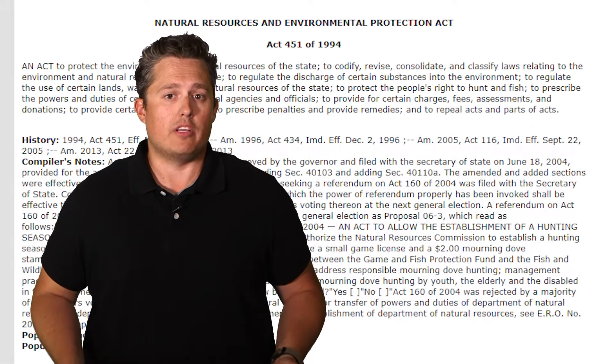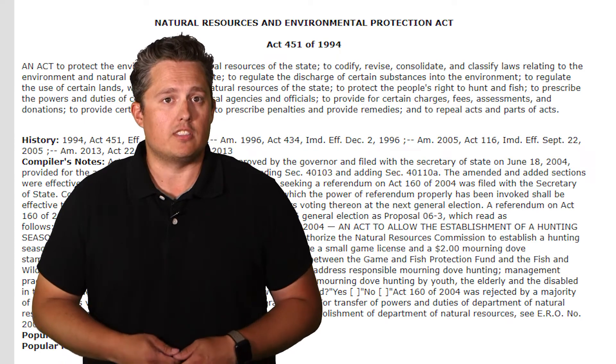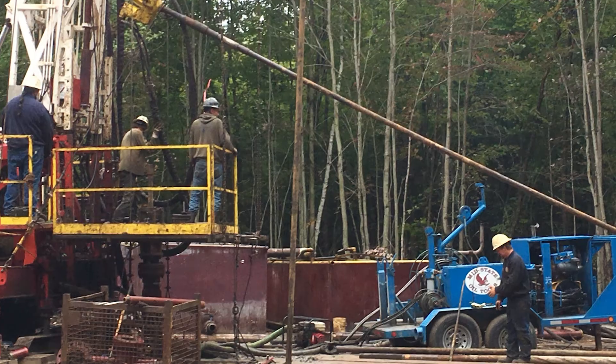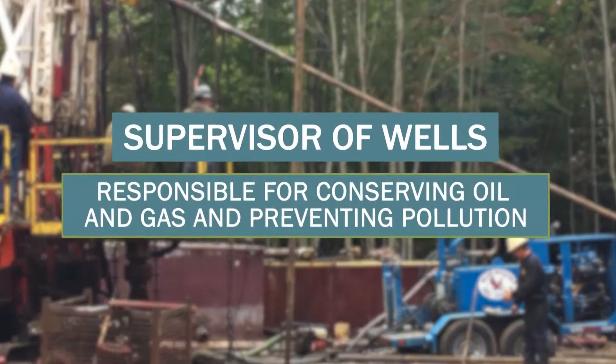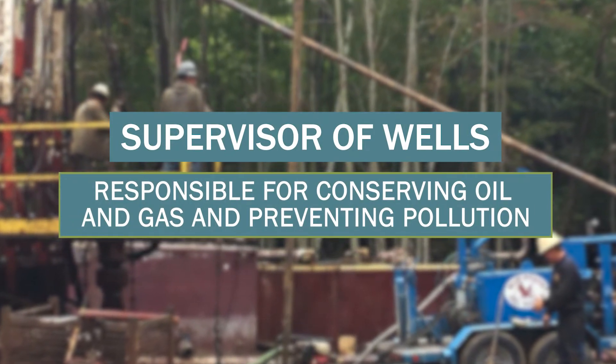This prompted the state of Michigan to develop its first environmental law to regulate oil and gas production. That law is now known as Part 615 of NREPA, also known as the Natural Resources and Environmental Protection Act. It created the position of supervisor of wells, which is responsible for conserving oil and gas and preventing environmental pollution.